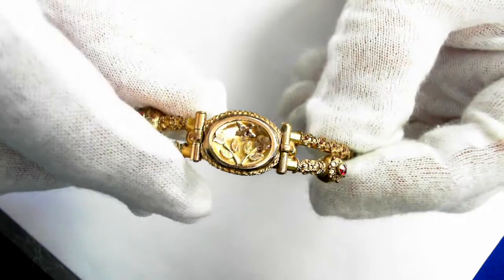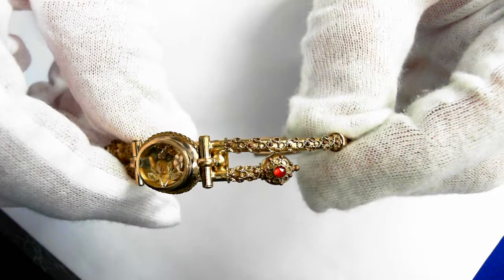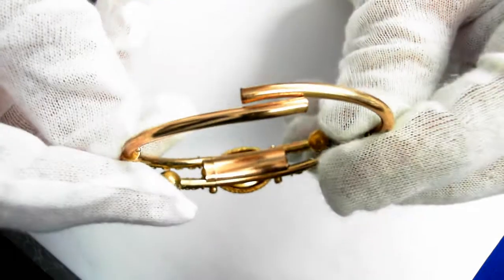It hasn't been touched up, no polishing — everything in the original patina as it was almost 100 years ago. And again, the reverse.